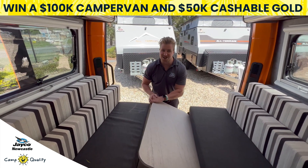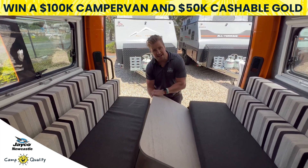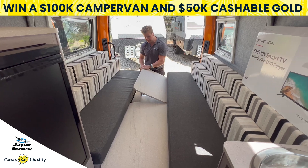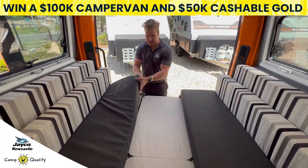Converting our dining and living space is simple and easy. We simply remove the table leg from our table, take our table top and an extra piece that lives neatly behind the bathroom, and slot them down into our grooved area.